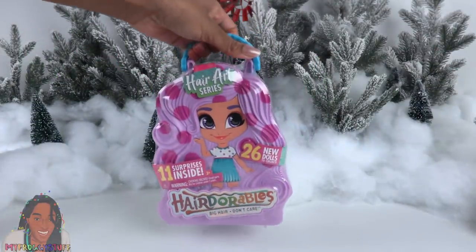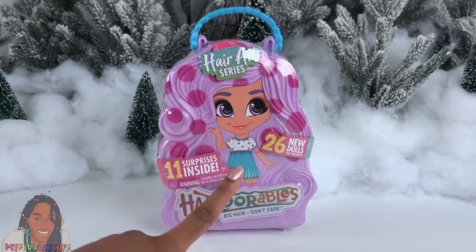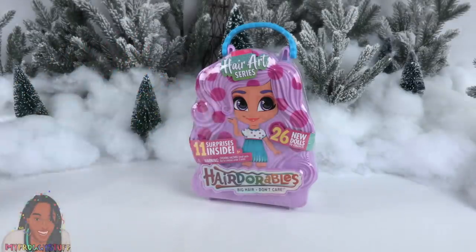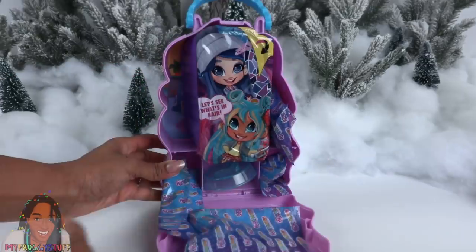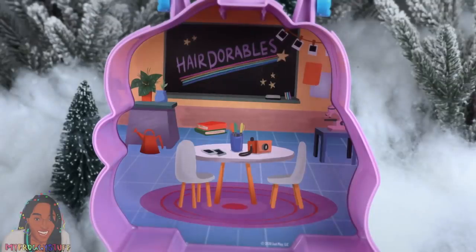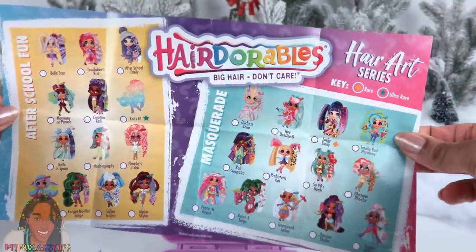From Just Play, we are taking a look at Hairdorables — big hair, don't care. This is the hair art series with 11 surprises inside and 26 new dolls to collect. The back of the package gives you an idea of the different surprises included. These dolls are about $12.99. It comes in a reusable plastic case, which is awesome. Inside there are some little surprise bags. We have After School Fun and Masquerade. The collector's guide has a poster on one side and a list of dolls on the other.